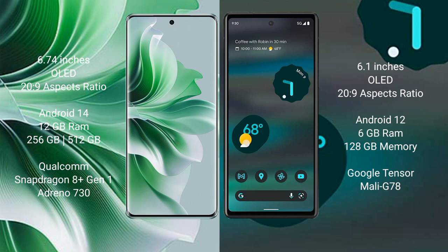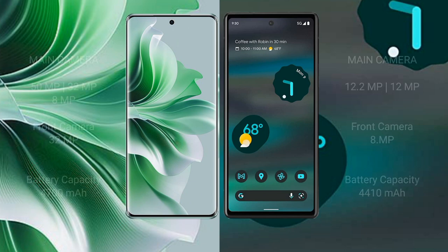Oppo Reno 11 Pro runs on Android 14. Google Pixel 6a runs on Android 12 operating system. Oppo Reno 11 Pro comes with 12 GB RAM and 256 GB internal storage, Qualcomm Snapdragon 801 processor and GPU Adreno 730. Google Pixel 6a comes with 6 GB RAM and 128 GB internal storage, Google Tensor processor and GPU Mali G78.